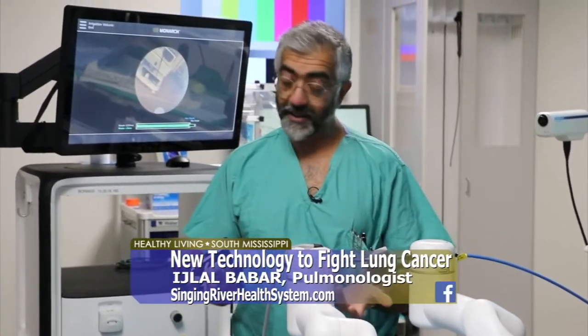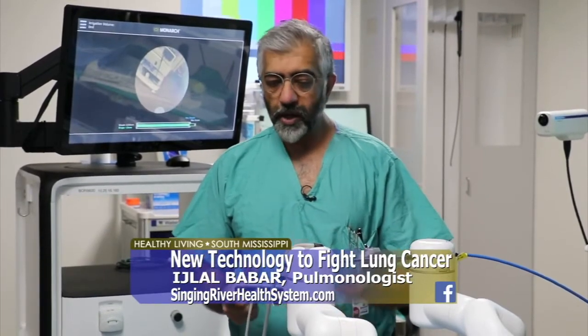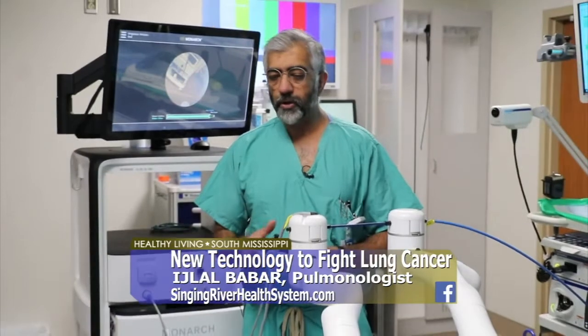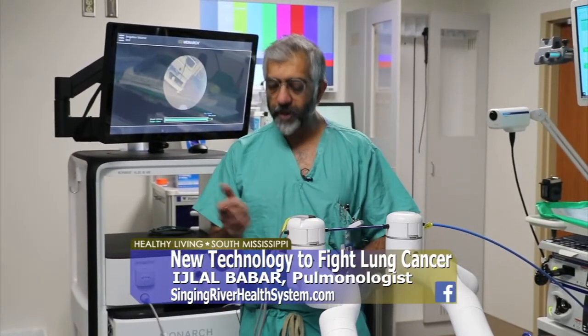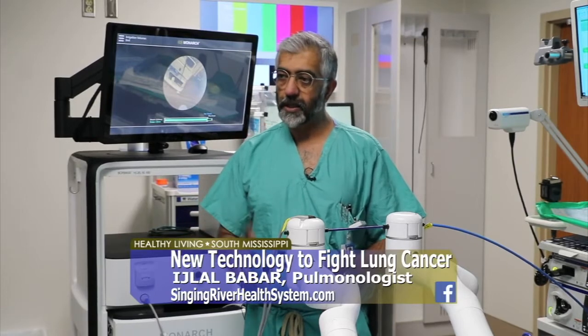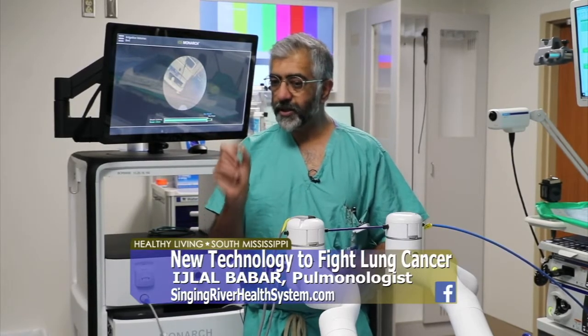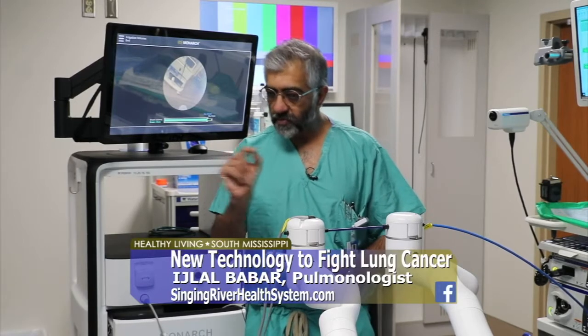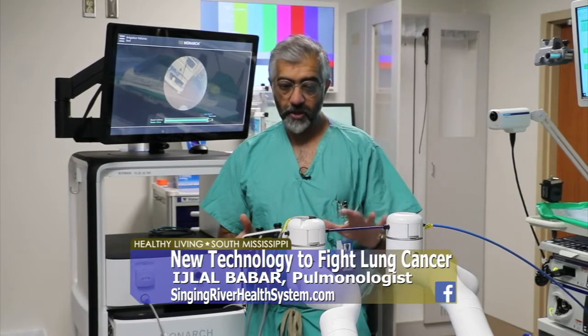The bronchoscope is being controlled almost entirely by this little control panel — essentially a PlayStation. And because of that control, the movement that we used to introduce by manually holding the bronchoscope has been eliminated. That's a big thing, because when you're looking at sub-centimeter nodules, even the slightest motion can take you away from where you want to be.